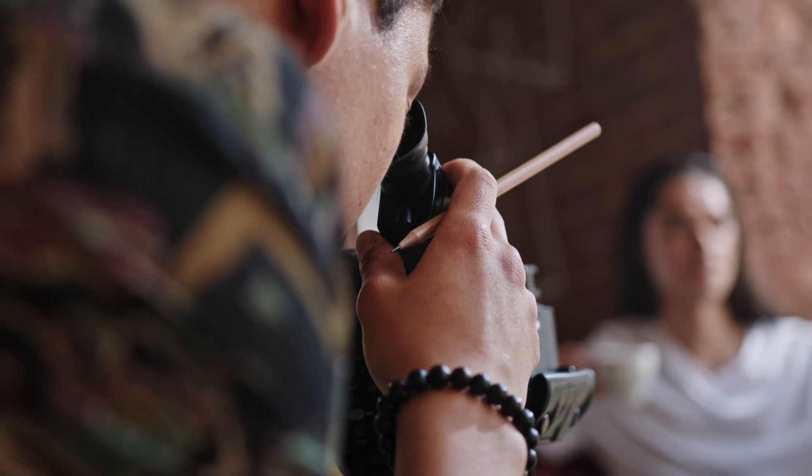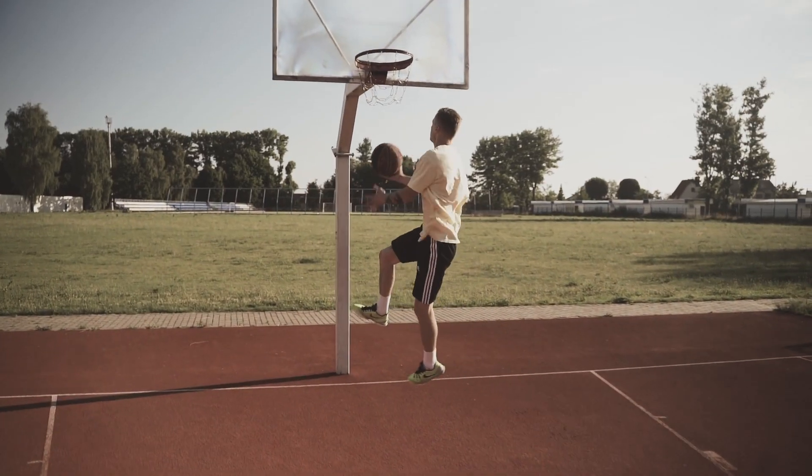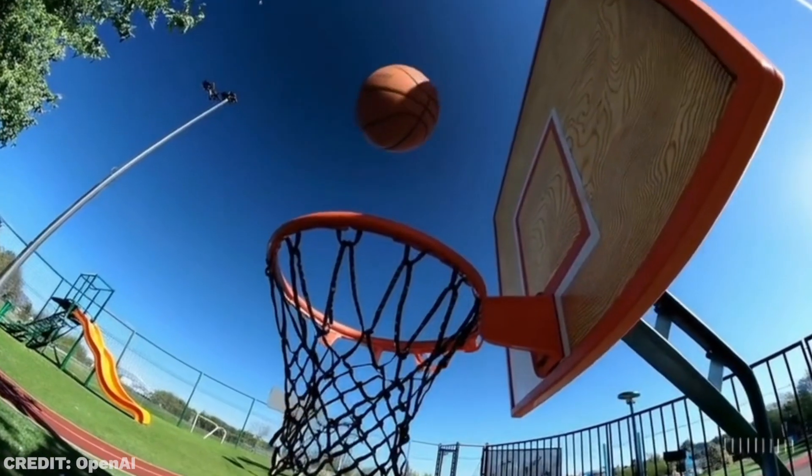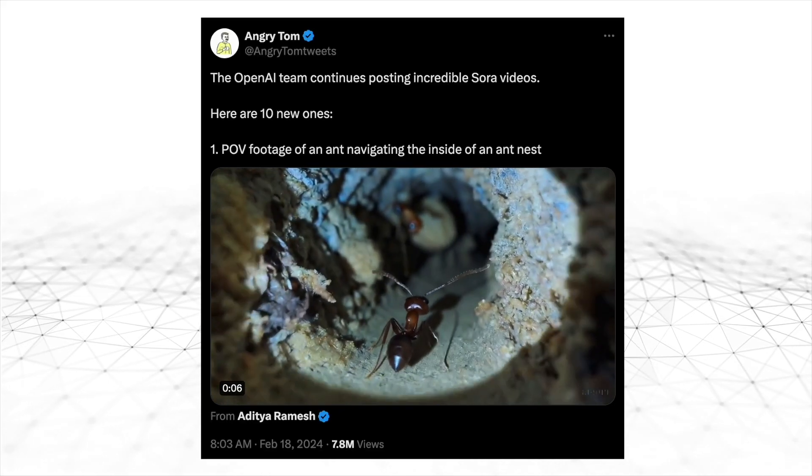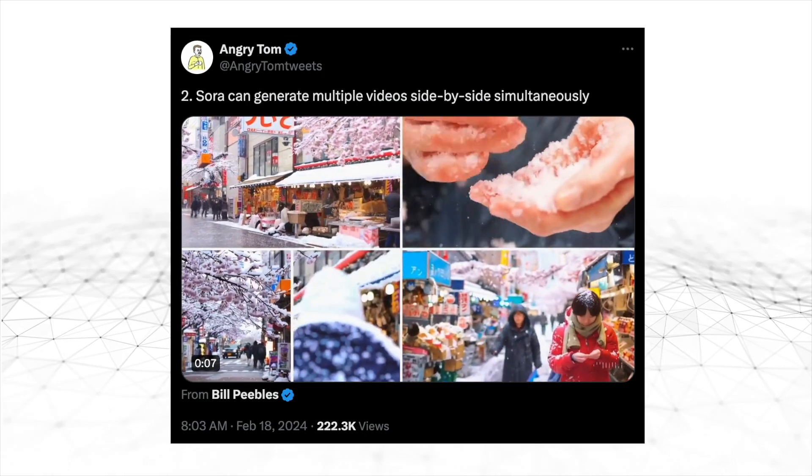But now, you could hire a single guy to shoot your product and then use Sora to create a wonderful commercial for it in just a few seconds. One of the most exciting things about this technology is the modalities where it depends on inputs other than text alone, such as image to video or even video to video.